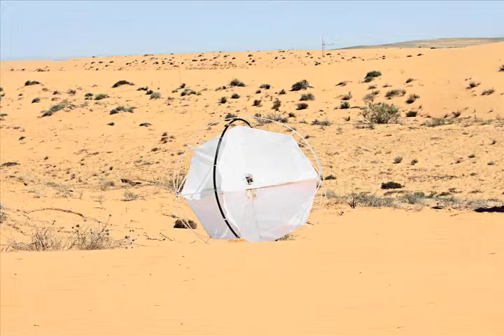In order to learn more about how the process of desertification works, we have the tumbleweed robot.